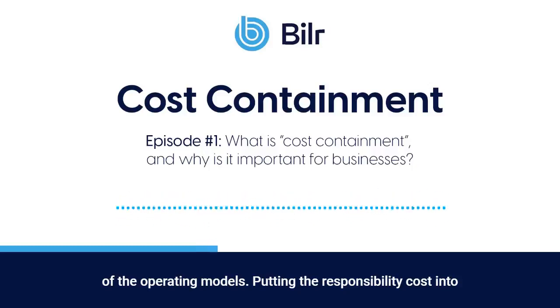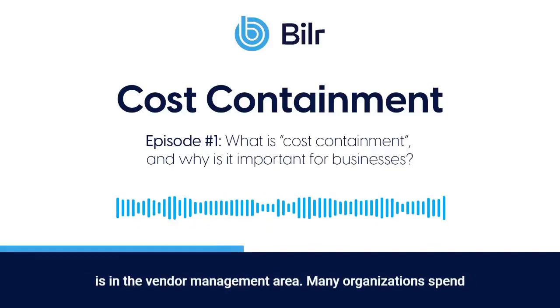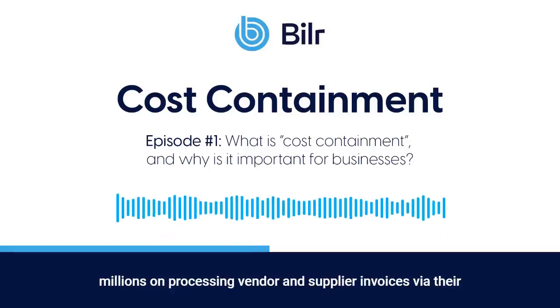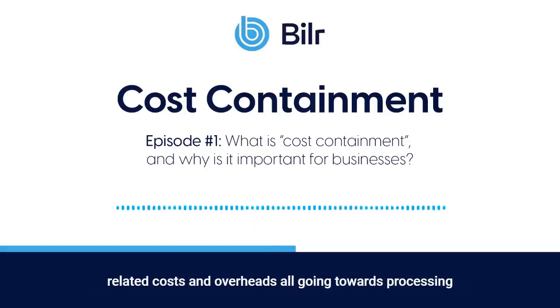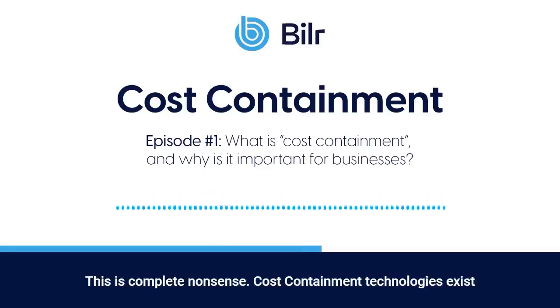Putting the responsibility for cost into the correct hands is also important to cutting costs. An example is in the vendor management area. Many organizations spend millions on processing vendor and supplier invoices via their outdated expense management tools — full-time employees and related costs and overheads all going towards processing invoices of the organization's suppliers and vendors. This is complete nonsense.